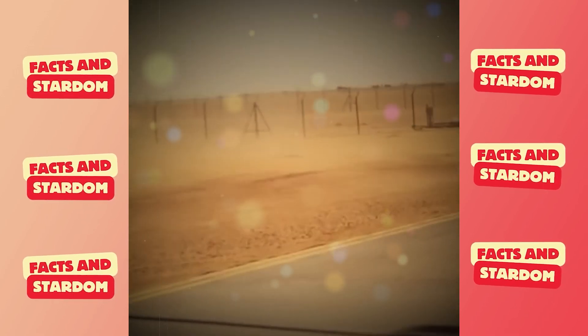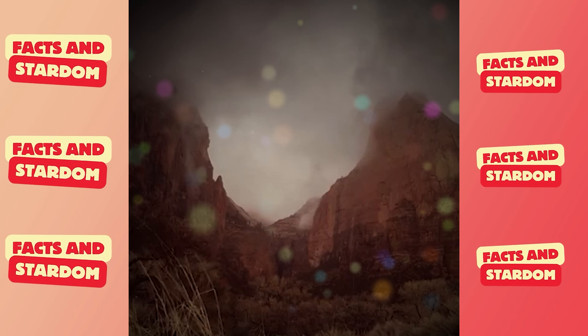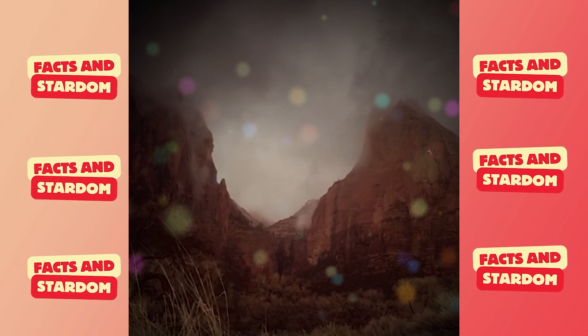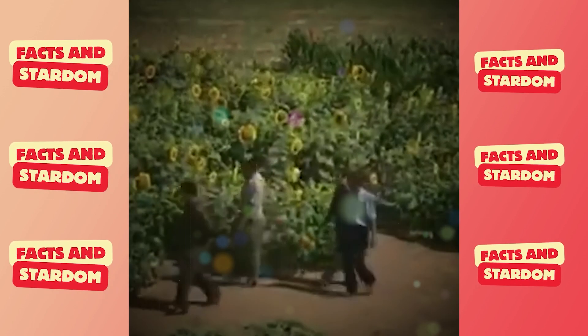Today, Libya is one of the driest countries on earth. Some regions haven't seen rain in decades. Even in the highlands, it only rains once every five years. Less than 5% of Libya receives enough rainfall for settled agriculture.